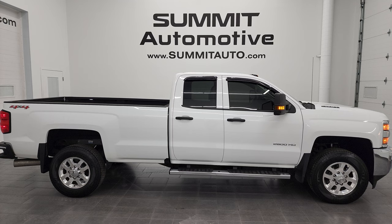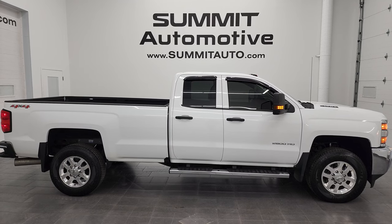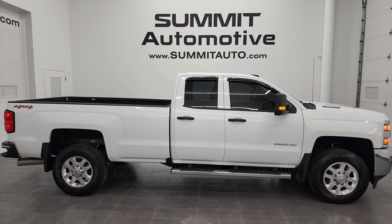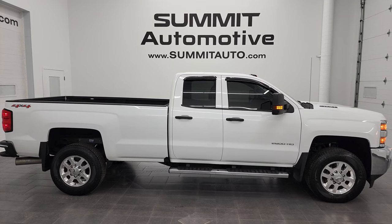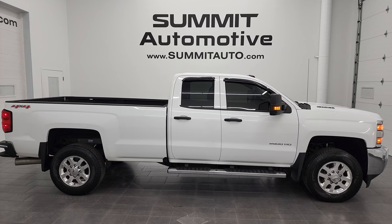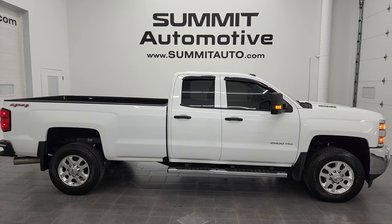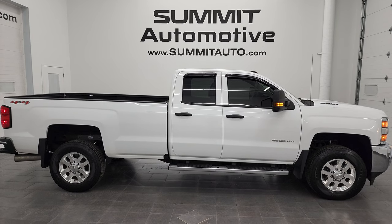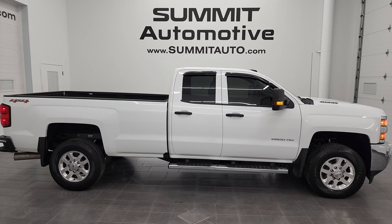In a second you will see a link to subscribe to my YouTube channel in the upper left, a link to more Chevy 2500 truck videos in the upper right, a link to this vehicle on our website in the lower left, and a link to one of our latest YouTube videos in the lower right. We're super excited to help you with this ultra-clean 2016 Chevy Silverado 2500 double cab long box work truck in Summit White clear coat with the Duramax diesel. Thanks again for checking out the video — remember to like, subscribe, and share on the YouTube channel. I'd really appreciate it. Thanks again.